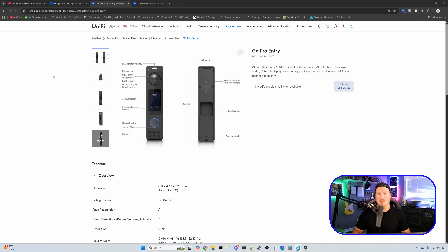On the Ubiquiti website, they've listed the G6 Pro Entry and the Doorbell Light — I wasn't able to find the G6 Entry, so let me know in the comments if you find it. The G6 Pro Entry is listed to ship in Q4 2025 with no price yet. It is fully weatherproofed and powered by PoE+. The specs show enhanced AI detections, two-way audio, and a three-inch touchscreen.